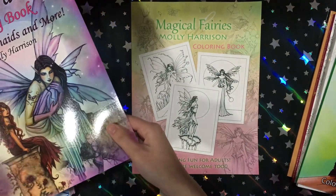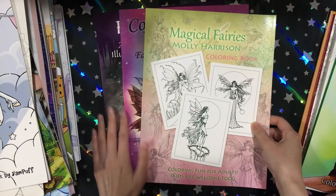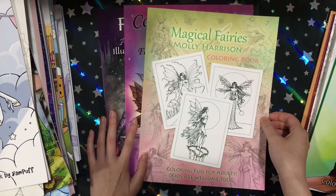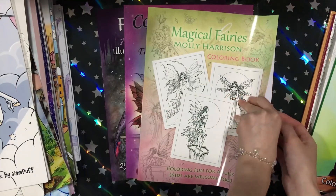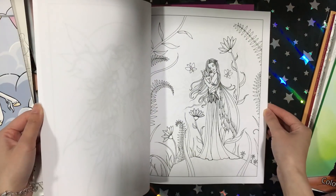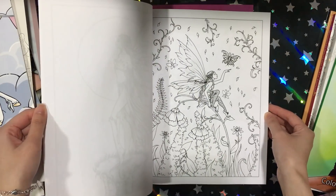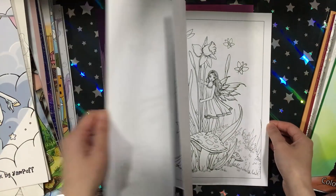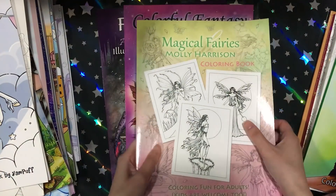I got three books from Molly Harrison. I ended up looking at her books again and they are gorgeous. I don't know why I didn't like her books before, but they're really really beautiful — the fairies are like beautiful. I really like her work. Most of her books are grayscale though, and I don't like grayscale, so she doesn't have that many line-art books, and after a while they all kind of seem the same.